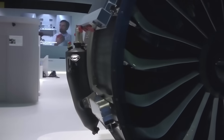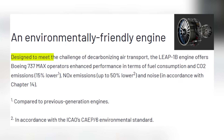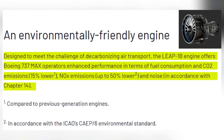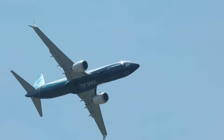The LEAP-1B engine achieves measurable performance gains compared to the CFM56. CFM and Boeing report approximately 15 to 20% lower carbon dioxide emissions, major nitrogen oxide reductions, and a noise footprint 40% smaller than previous generation engines.